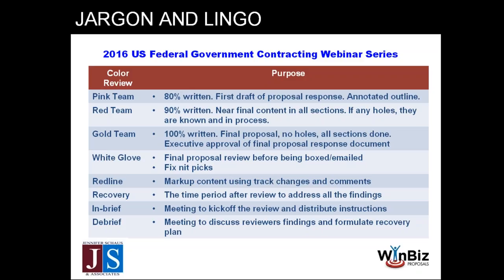And then gold team — it's 100% written, the gold standard. There should be no holes. If you had to, you could push submit right then and have a pretty solid proposal. Gold team is still an important step because you'll find tweaks to improve it — this is where you're adding the cherry on top, fine-tuning one voice, making sure something you said on page five is described the same way on page 55.